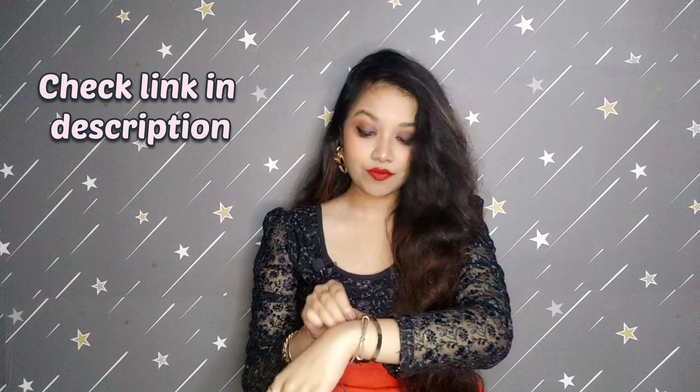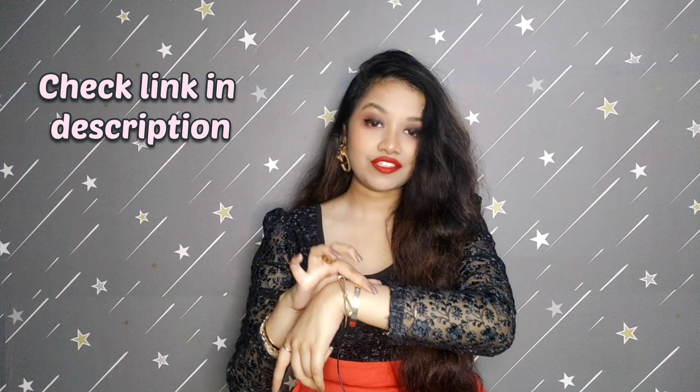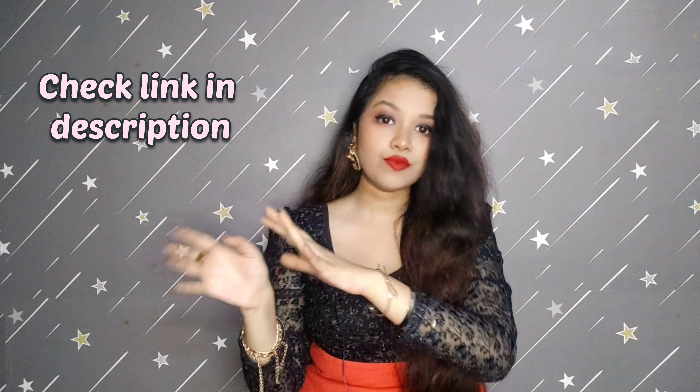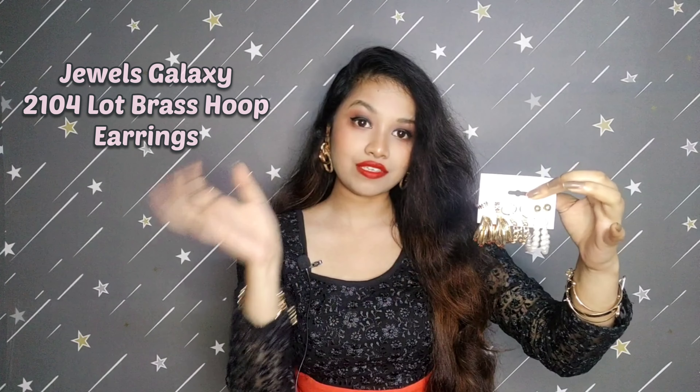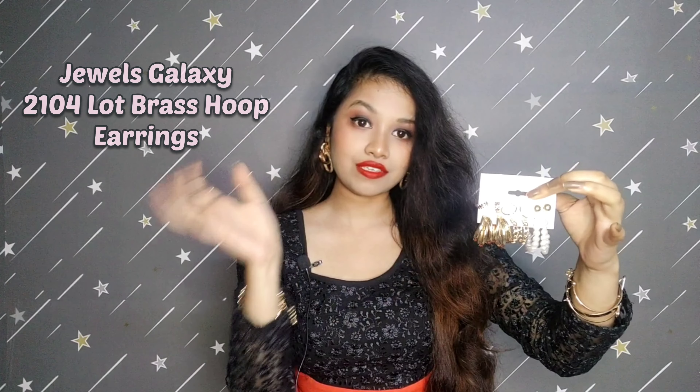The first thing I'm going to show you is this four-piece bracelet set from the brand Jwells Galaxy, which I purchased from Flipkart. It comes in a white color box packaging — all Jwells Galaxy pieces come in this type of packaging — and inside you'll find a transparent packet. This is a set of four bracelets and the color is golden.